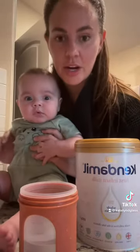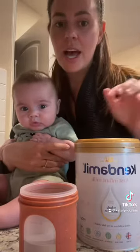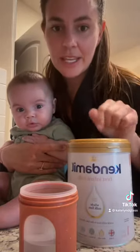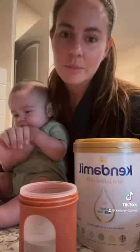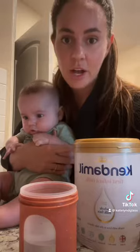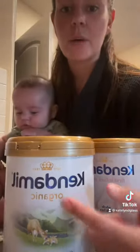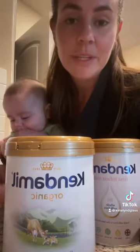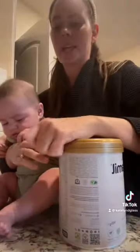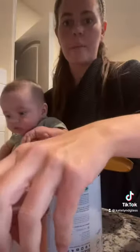So now we are making the transition over to formula, and I decided to try out the Kendamil. So far so good — I'm getting it from Target, and they seem to always have a really good stock where I'm at. We were also able to find the organic, so as soon as I'm done with this one, I'm going to switch him over to the organic, which I'm super excited about. With this formula, it is a one-to-one ratio, which is a little bit different from other formulas.